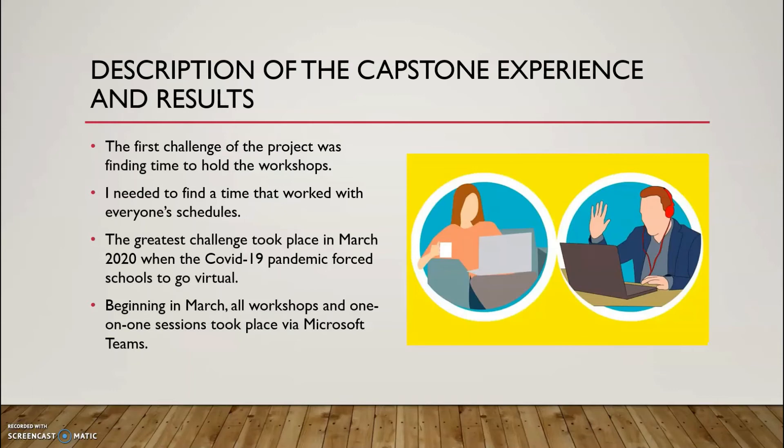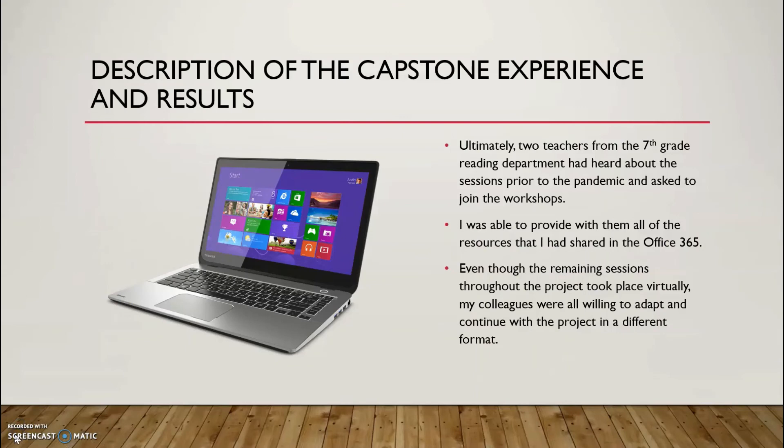One of the initial challenges of the project was finding a time to hold the coaching sessions to accommodate the schedules of all participants. Fortunately, my colleagues were very flexible and made time to come in prior to school on the days the workshops were held. The greatest barrier of the project took place at the beginning of March 2020 when the COVID-19 pandemic forced all schools to go virtual. Beginning in March, all workshops and one-on-one sessions took place via video chat on Microsoft Teams.